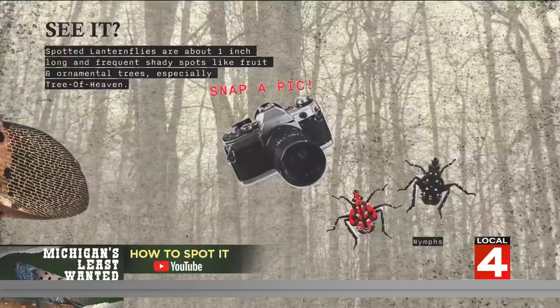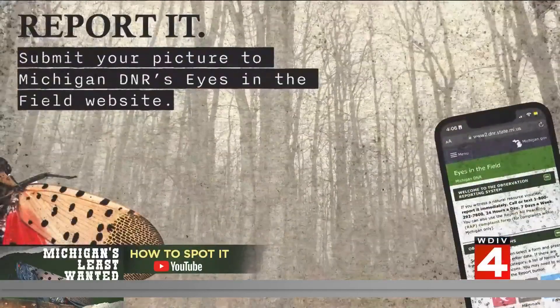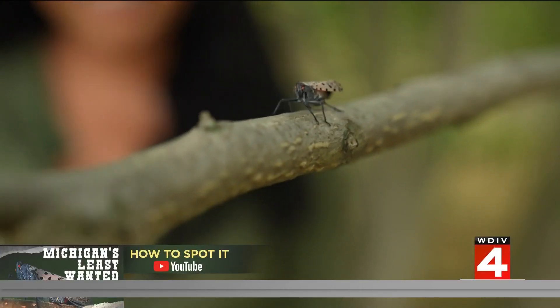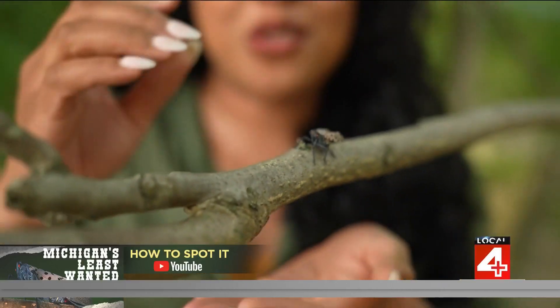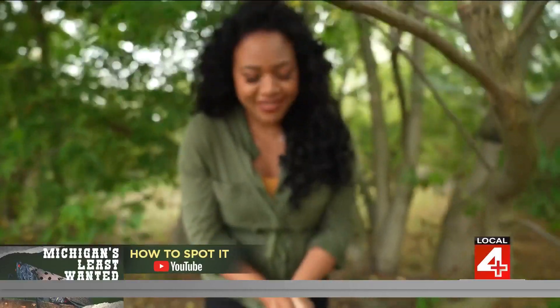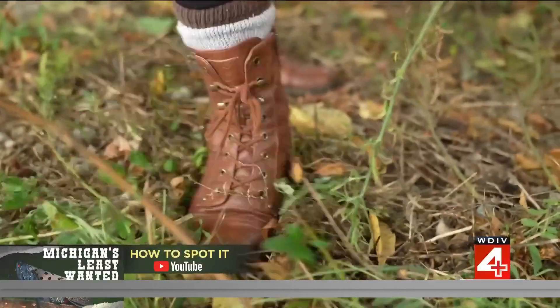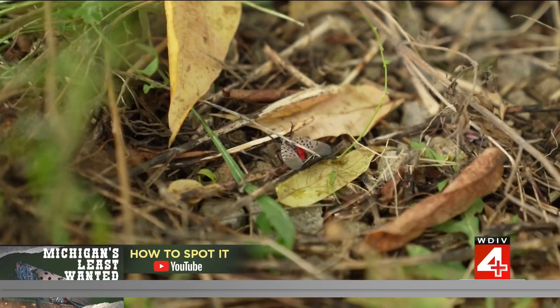Just don't forget to snap a photo before the squish, then send it in with a report to Michigan DNR's Eyes in the Field portal. And the squish may come more easily for some than others. All you've got to do is grab them and stomp them — all in the name of preserving Michigan's wonders and beauty in nature.